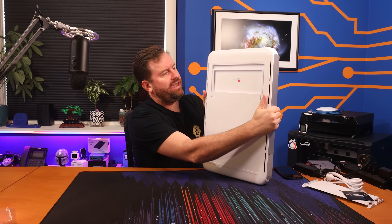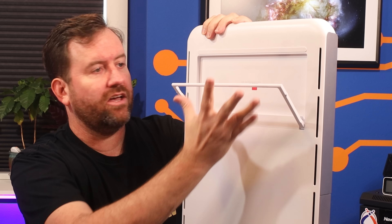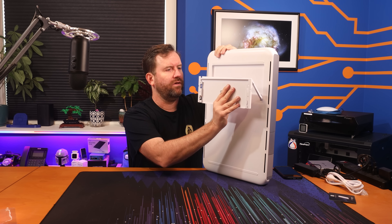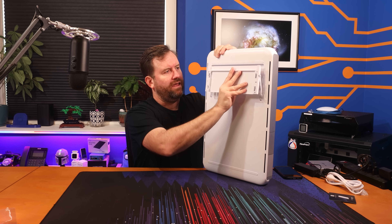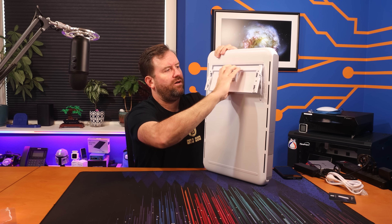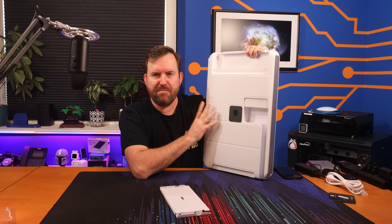Swinging around the back, there's a pull-down bar that works in conjunction with the mounting plate. The plate goes on the wall, and then the device hooks on like that and snugs up to the wall — you can pull it down and off as needed. This device is made to be mounted on the wall.